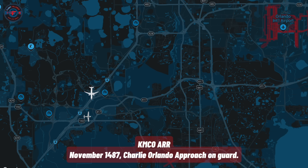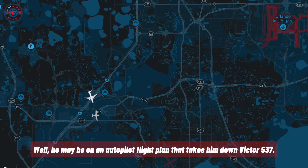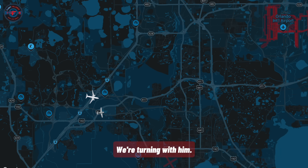November 1487 Charlie, Orlando Approach on guard. If you hear me, squawk ident. Does he appear to be turning now? He may be on an autopilot flight plan that takes him down Victor 537. He does appear to be in a turn to the left now. We're turning with him. We're trying to catch up to him.